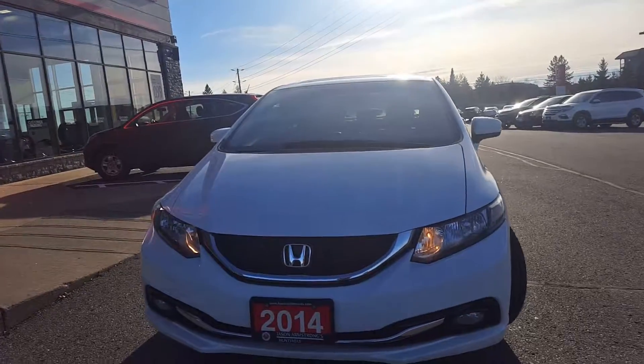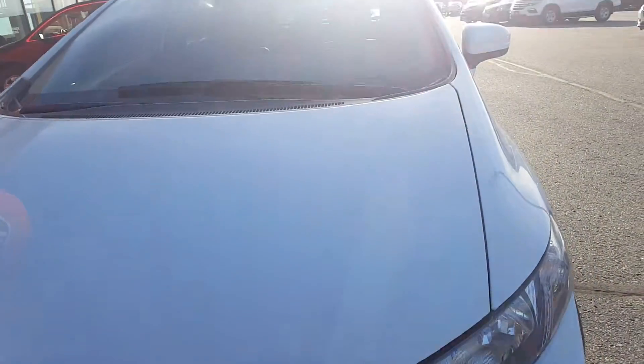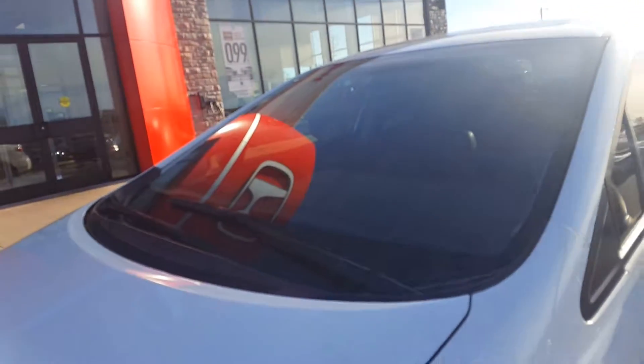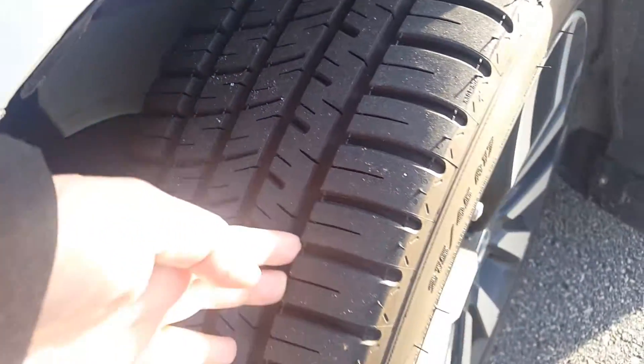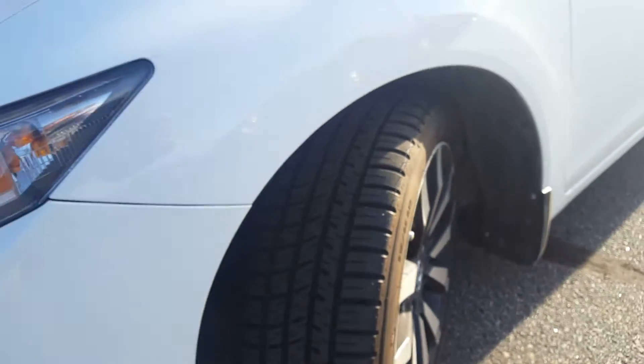Vehicle appears to be in great condition. Very clean front end. The windshield is in excellent shape — I didn't notice any stone chips or any cracks. Tire tread is excellent, depth is very deep, tires look practically brand new. Rims are in great shape.